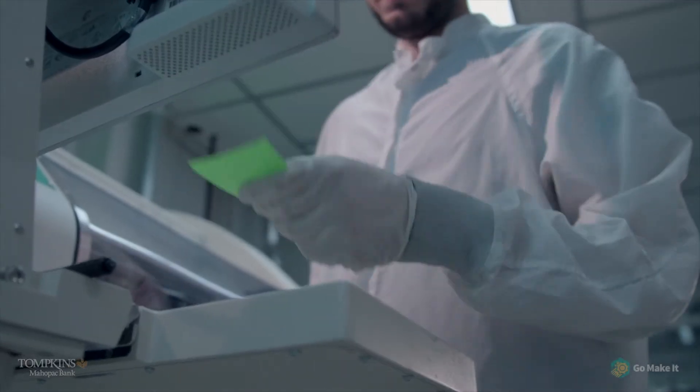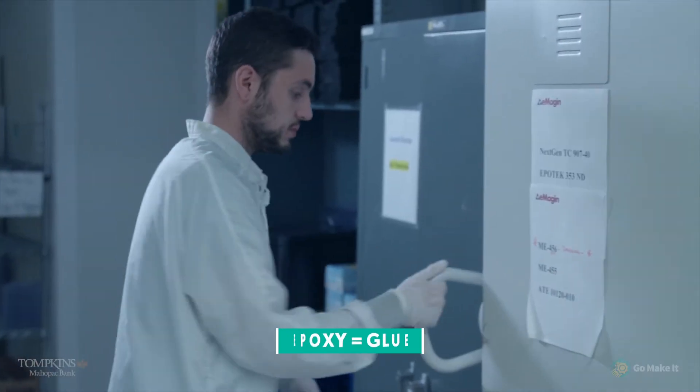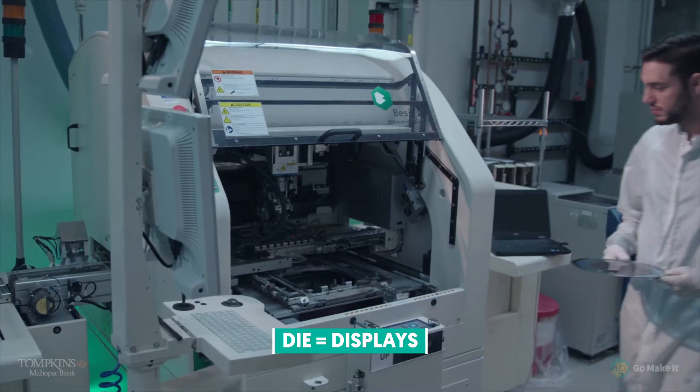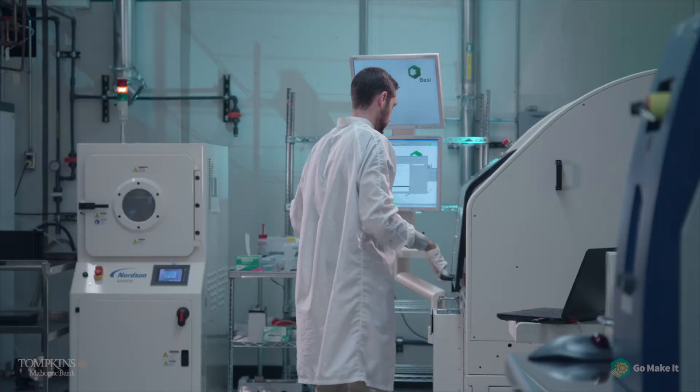The first thing I'll do is check the build schedule to see what displays we're building that day. I'll take out the correct epoxy, which is in a freezer — we've got to let that thaw out. Then I'll generate some wafer maps, which separate the good die from the bad die. I'll grab the first wafer I want to work on, which is usually the one with the most parts. And then from there, it's essentially rinse and repeat.